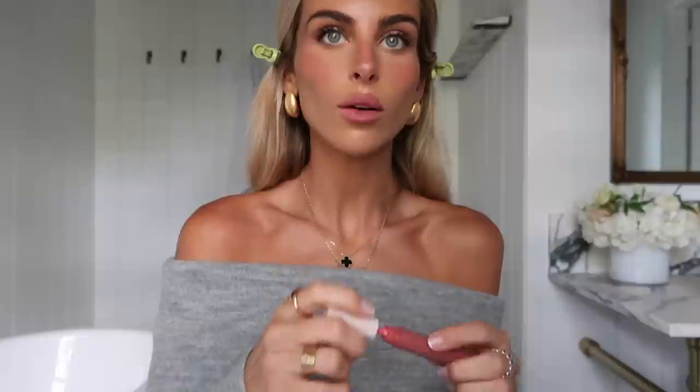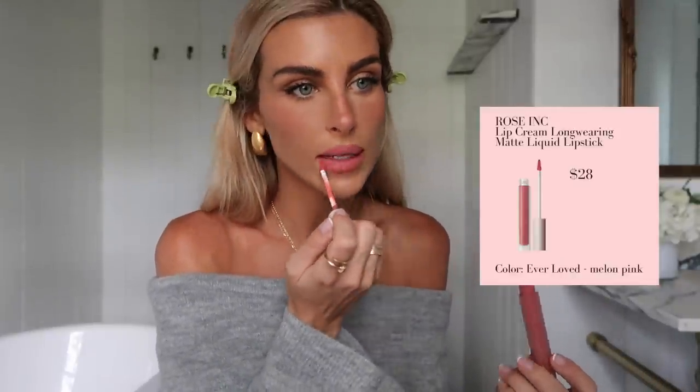For my lip color I use the shade Light Brown by Sephora — I kind of use this all over to create a base for my lip color. I've been using this since Toronto and absolutely loving it. Then by Rose Ink I use the shade Ever Loved — it's a really gorgeous pink color. I love this liquid lip; it's just really soft. You know I love a matte pink lip, and adding a brown lip liner underneath makes it look really pretty.